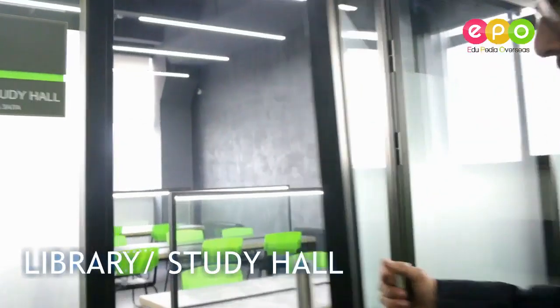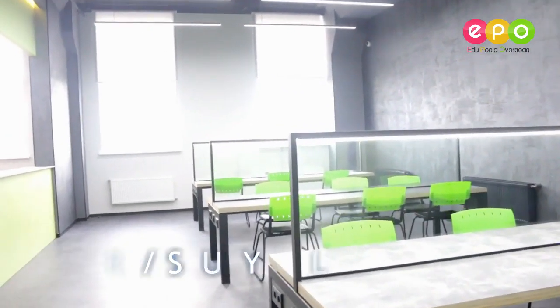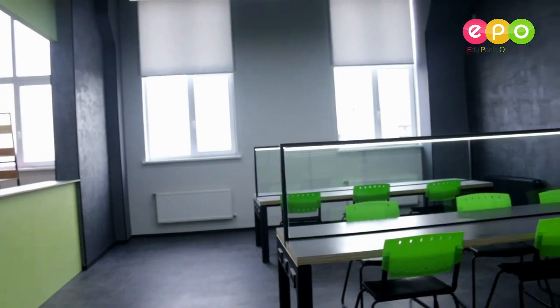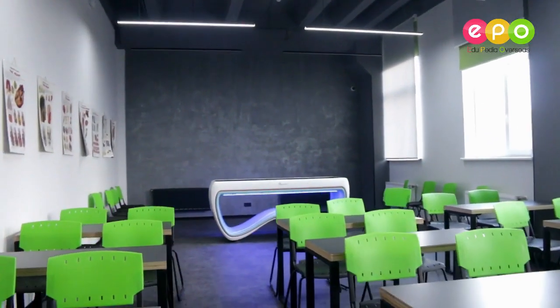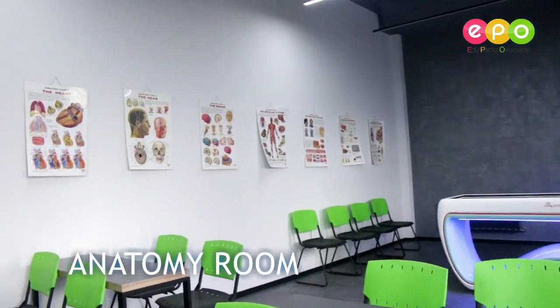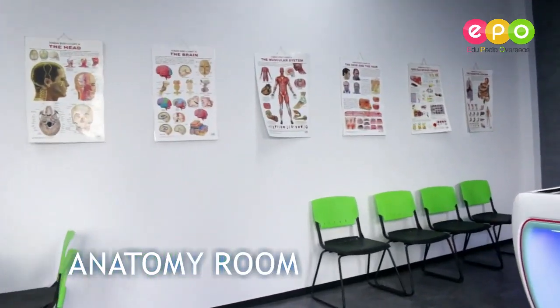So now we're on the fifth or sixth floor of this university building. To our left there is the library, the study hall. As you can see, the room is not that big, which means the groups in which the students study are not big — it's like a private lesson, a private class.